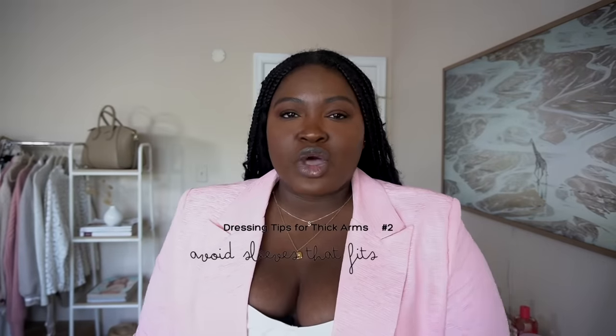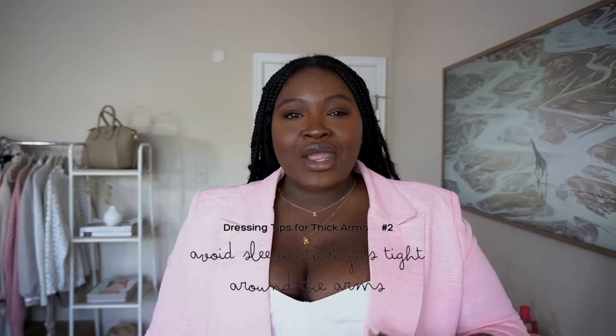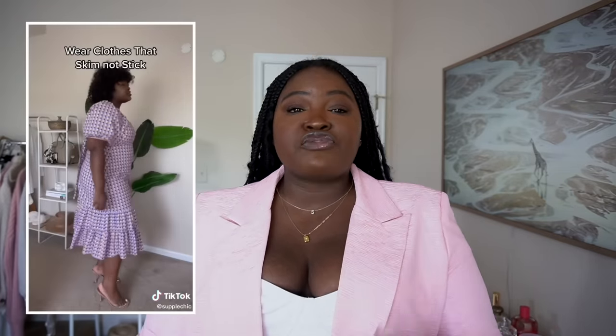The next thing you need to do is avoid clothing that's tight fitting around the arms. I find that a lot of times if you're thicker in the arms, when you buy things like blazers, bodysuits, and tops, the arms tend to be tighter but the body fits. In the past I would keep the smaller size because it fit well in the body. However, whenever clothing is tight anywhere it draws attention to that area. So what you want to do is size up to fit your arms and get the body tailored.